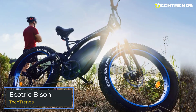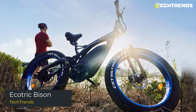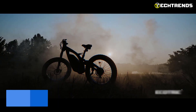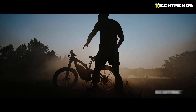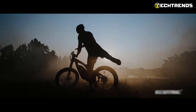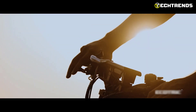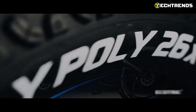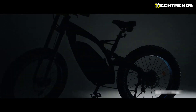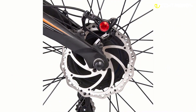The Bison from Ecotric is a top-of-the-line electric fat tire bike that meets the highest safety accreditation level. It is a high quality, tough electric bike powerful enough to conquer obstacles such as shallow water, snow, or strong winds. The Bison is designed with the best quality materials — the frame is made of aluminum alloy, making it lightweight and durable. The rust-resistant coating will undoubtedly last a lifetime, and the motor powers the bike smoothly and quietly.